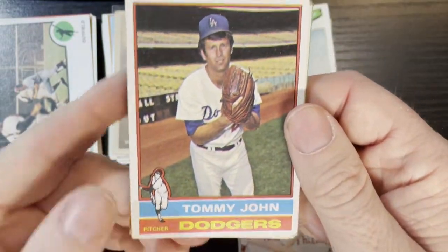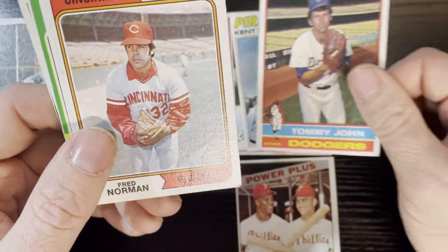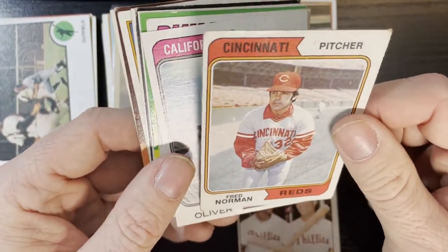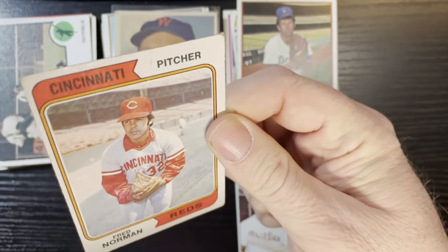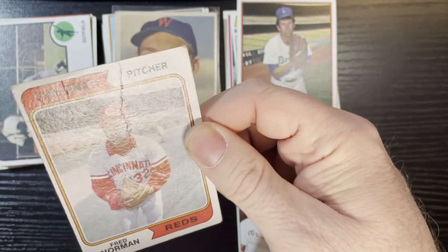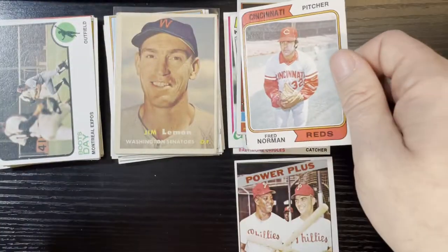After that we got a 1976 Tommy John — that's in average condition, Tommy John of the Dodgers. After that we got Fred Norman on a very, very beat-up 74 — there's a crease right down the middle there. I can see it on the camera. That's a very beat-up Fred Norman. Poor Fred Norman, you don't deserve that.